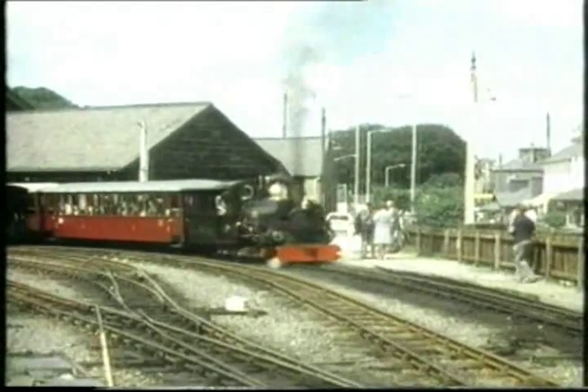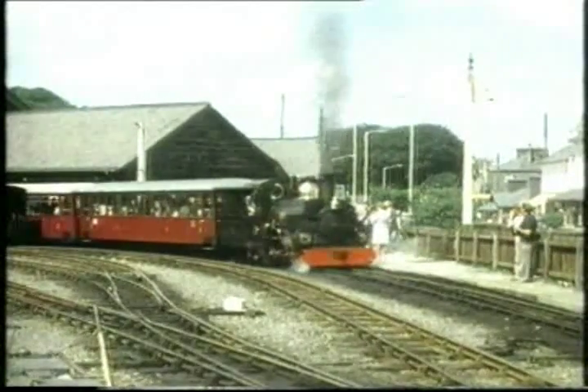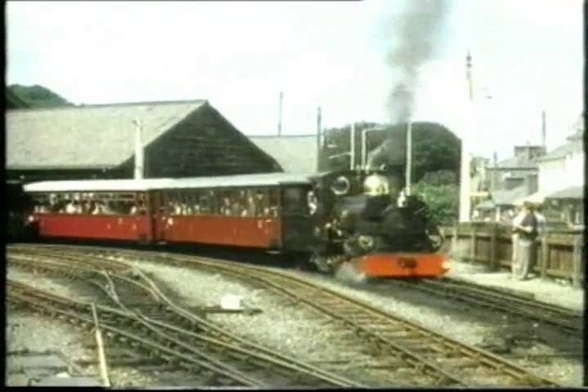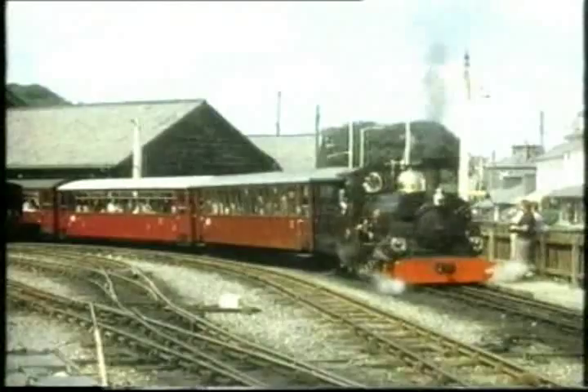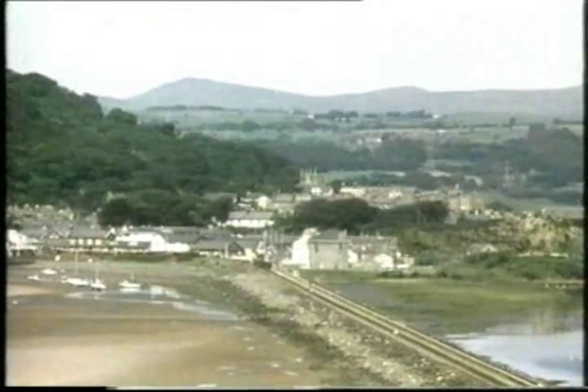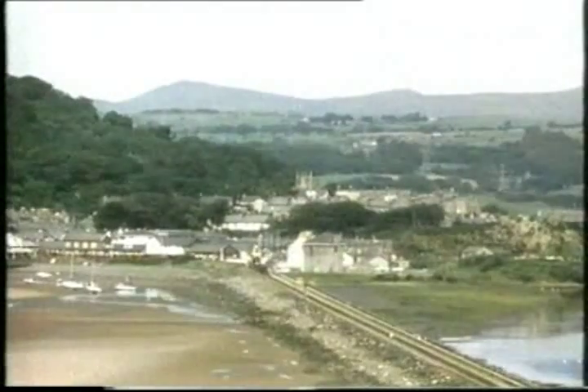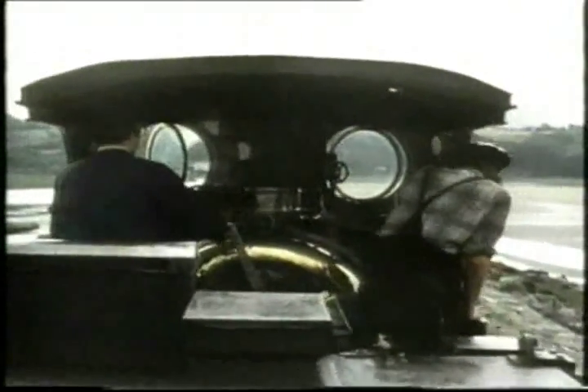This little train will bring back memories to many of us as it sets out on a journey that people come for miles to enjoy. Leaving Porthmadog, it's now crossing the Cobb. And how's that for a backdrop? On its thirteen and a half mile journey up the Vale to Blaenau Ffestiniog.